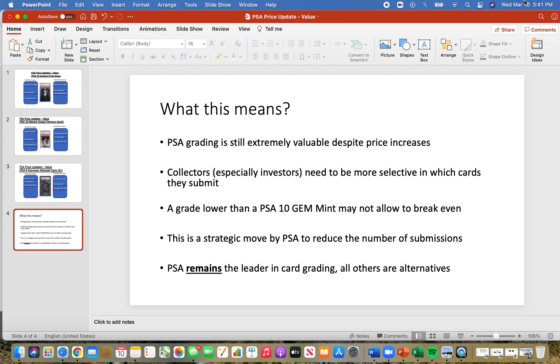The value of a graded card is based on the reputation and industry standing of the grading company. PSA remains the leader in card grading. BGS holds the number two position — the number one alternative — and all other companies are lower-tier alternatives. I don't see the long-term value or success of those companies, especially as the number of collectors and investors may decrease over the next 10 years based on available talent and interest in the hobby.